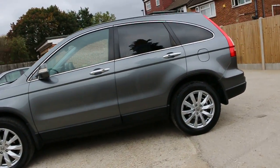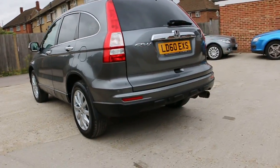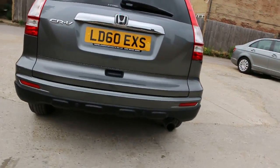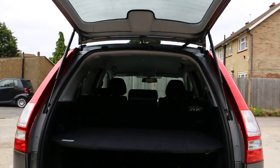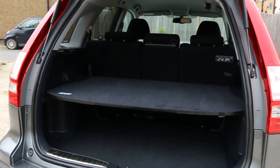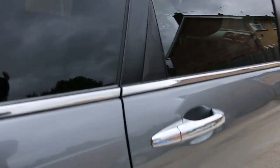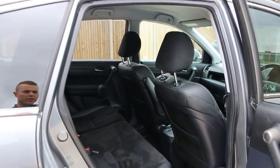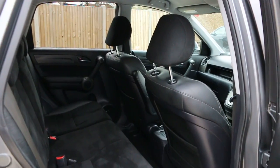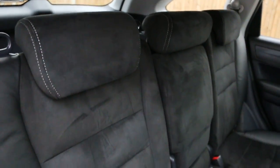The car has rear parking sensors, split folding rear seats, black leather and Alcantara interior, side and front airbags, five headrests, and ISOFIX.